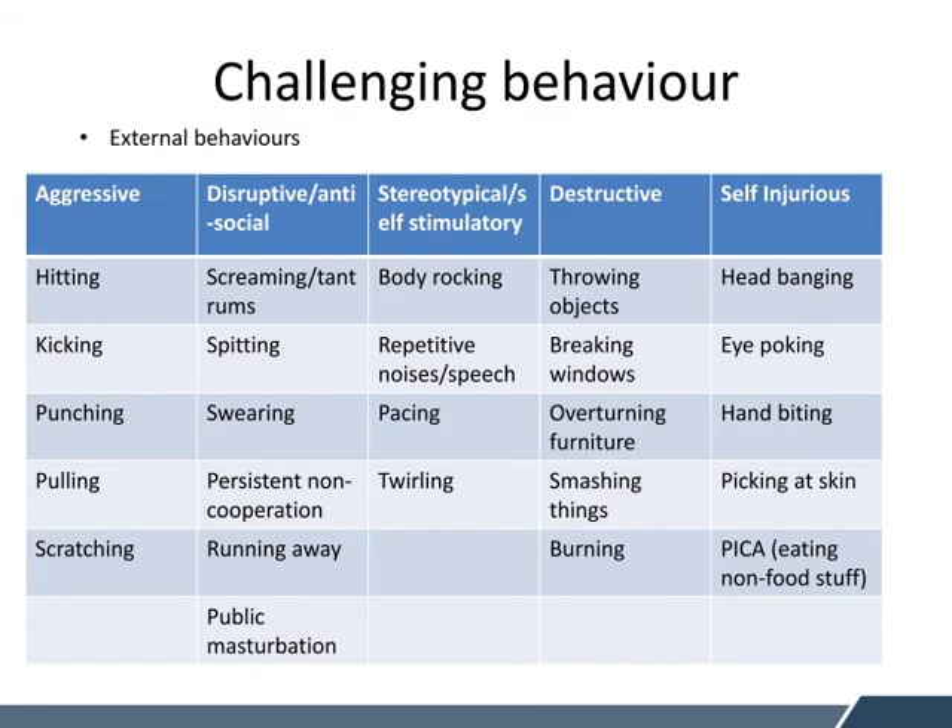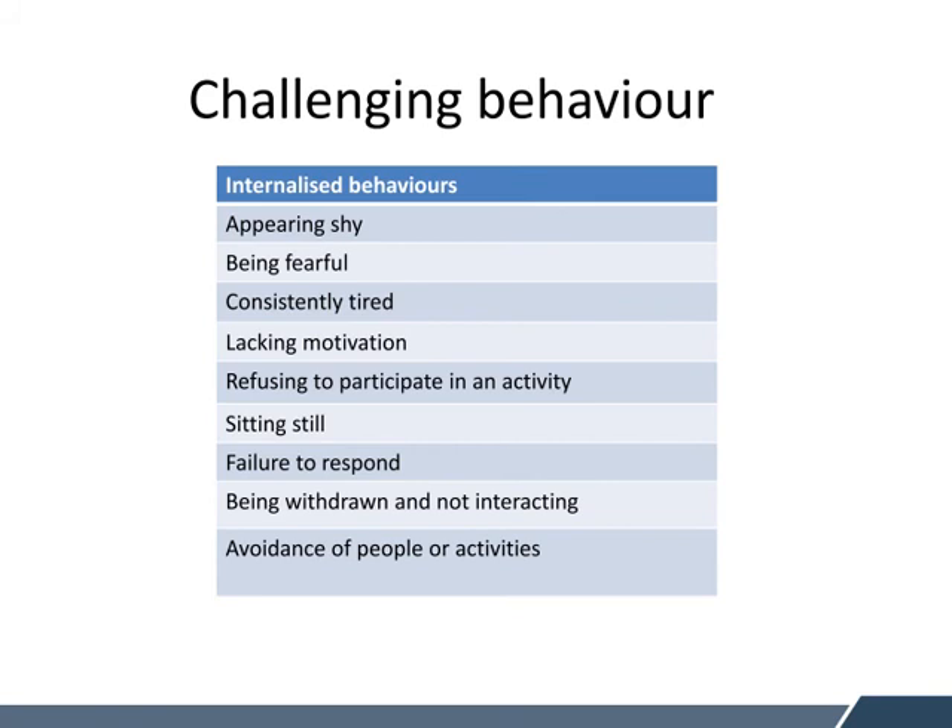There is a table of a variety of different challenging behaviours that are external. They can be categorised: there are aggressive types of external behaviours, the disruptive or anti-social behaviours, the stereotypical or self-stimulatory — we generally might see these with young people with ASD — the destructive behaviours, and the self-injurious types. The next category that lots of people don't tend to think about is that challenging behaviour can also be internalised. This presents as those students who sit in the class and are quite withdrawn, not likely to speak, may have their hood on or head down. So we need to think about challenging behaviour as internalised as well.